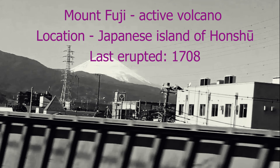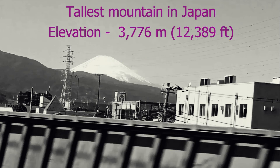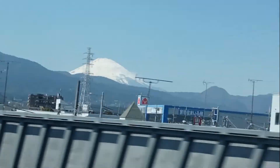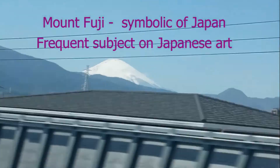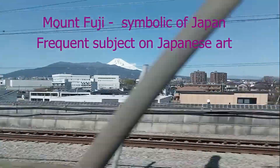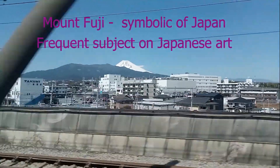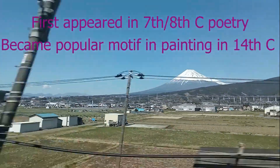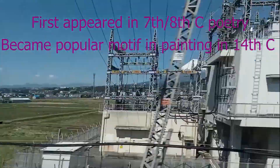Mount Fuji last erupted in the year 1708. It is the tallest mountain in all of Japan, with an elevation of over 3,700 meters or 12,000 feet. Mount Fuji is commonly used as a cultural icon of Japan — with its exceptionally symmetrical snow-topped cone, it has frequently appeared in Japanese art and photography dating as far back as the seventh century, as well as in Japanese poetry.